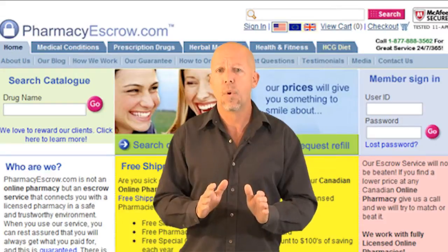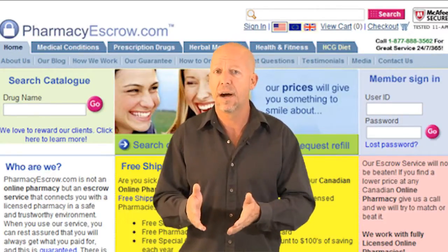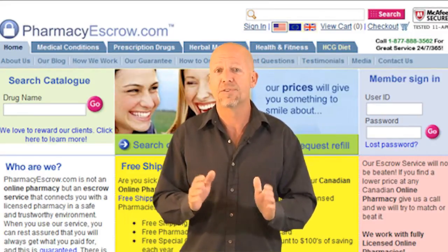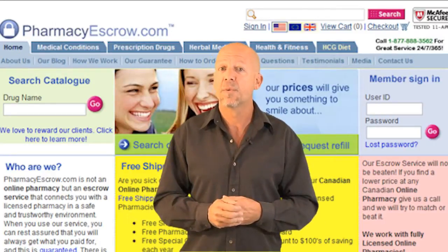How do you use EscrowRefills.com? Every time you want to place a new order or track an existing one, you will browse to EscrowRefills.com to do it. Your customer ID and password are the same in order to make your transition as easy as possible. Upon logging in, you will be provided with all the options you need to manage your account.